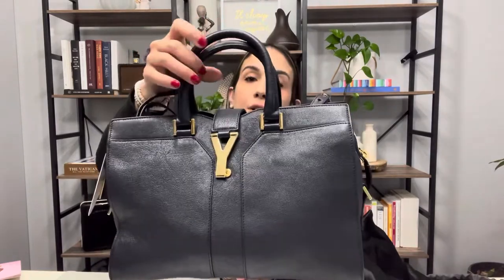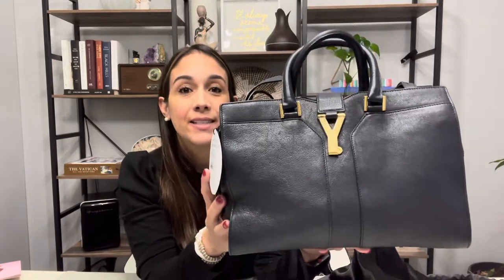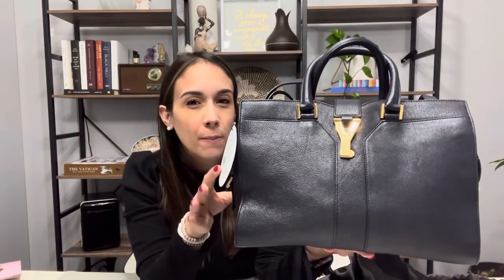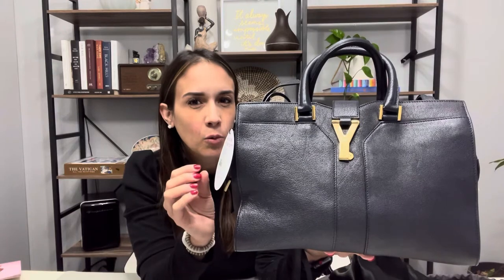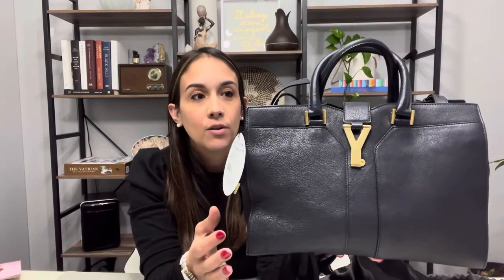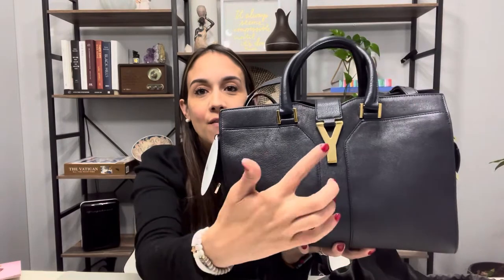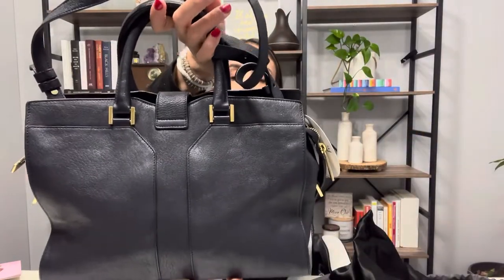The handles are rolled handles and the bag is in sheepskin leather. The reason I like this bag so much is because it's a little bit understated. If you want a smaller work bag and don't need to carry a laptop, this is a really nice option. It's very minimal — it doesn't scream Yves Saint Laurent. You have the gold Y hardware here and the Y pattern on the front and back.